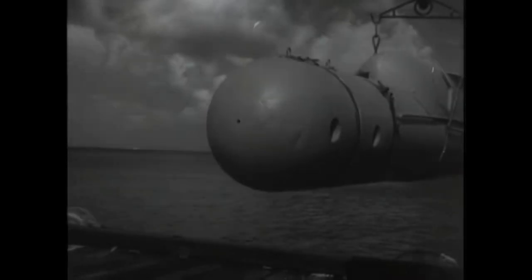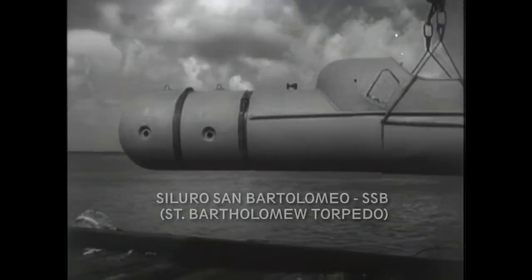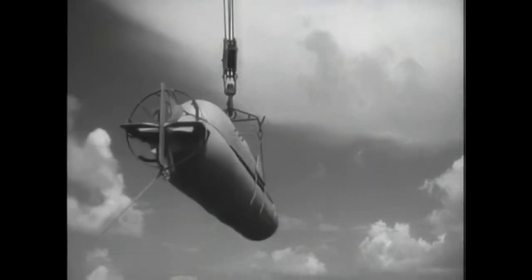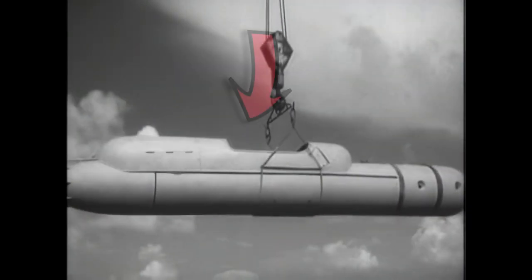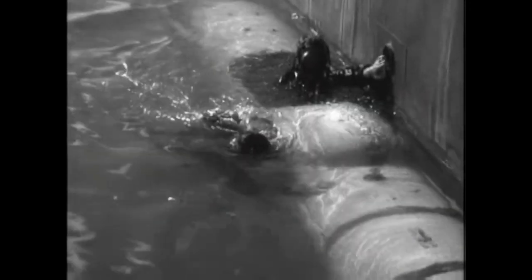Italy also developed a more advanced version of their manned torpedo, which was a purpose-built craft with a higher payload, bigger range and speed. It was called the Siluro San Bartolomeo — SSB for short. This model operated in the same manner as its predecessor, but was more streamlined with an actual crew compartment. It carried two bigger 450-pound warheads, and the cruising range was increased to 45 miles — three times what the SLC was capable of.